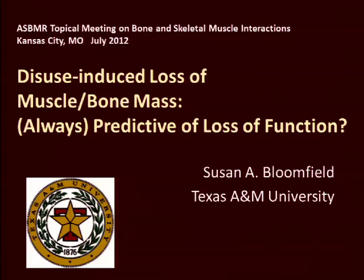Notice that I put 'always' in parentheses. I was almost tempted to put 'rarely' in there in context — I think you'll see why by the end of my presentation.